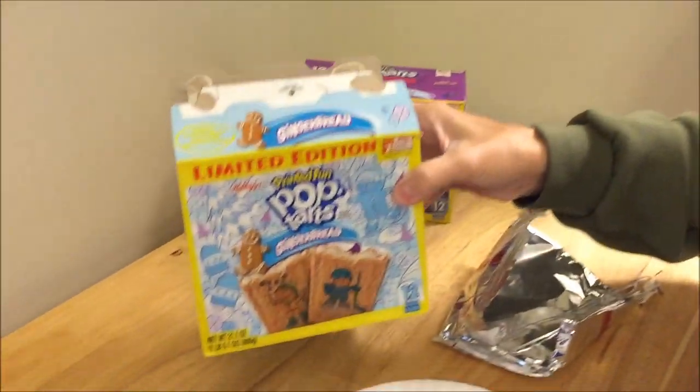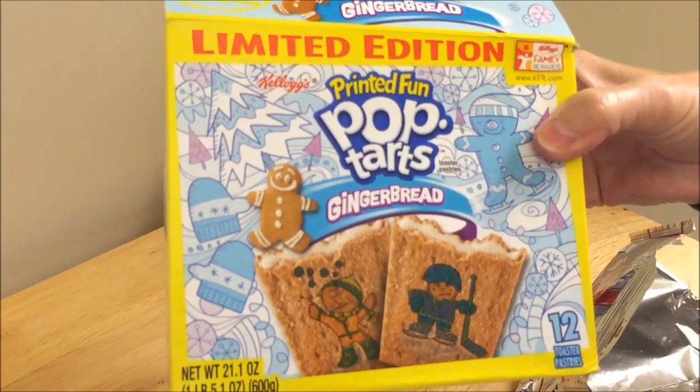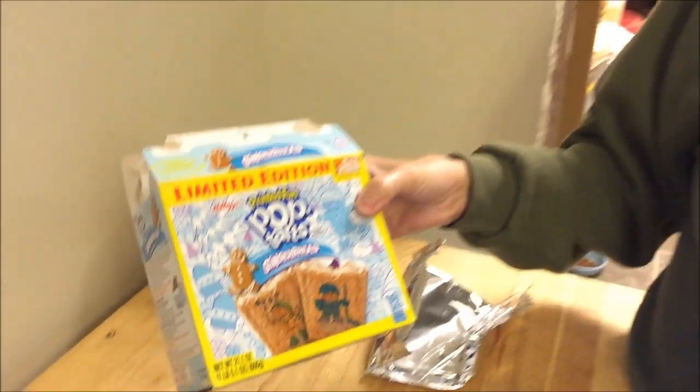They are limited edition. I don't know if they're just at Target or not, but if you see them I would go ahead and pick them up. They don't say Target exclusive, but a lot of Target exclusive items don't say that anyway. I'm going to wait until the one gets out of the toaster and then we'll try the heated version and see which way we like it best.